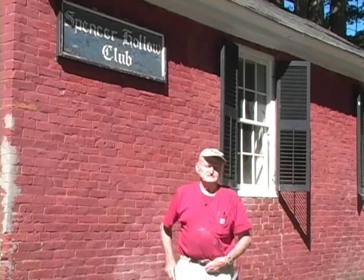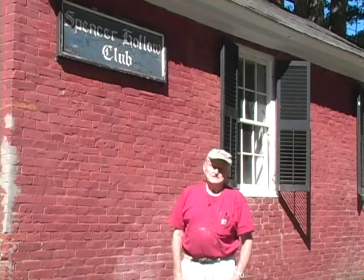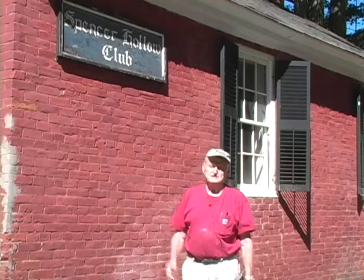I just missed going to school here, because I started school in 1929, and by that time they were busing us into Springfield. I went to the East School that's on Summer Street.